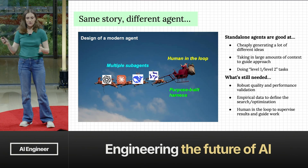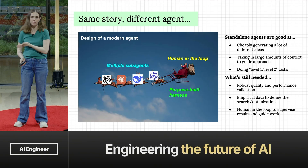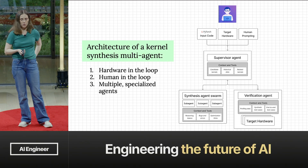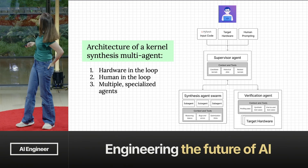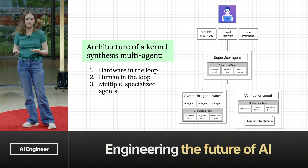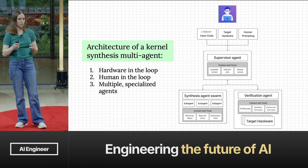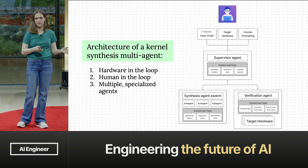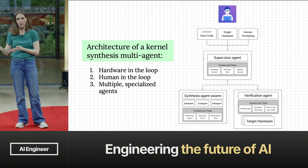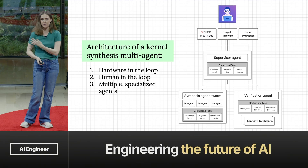The design of a modern agent involves multiple sub-agents working together, a human in the loop, and a purpose-built harness for the task — a pattern we've seen throughout this conference. At Gimlet, we have a supervisor agent that takes input code, target hardware, and human prompting. It manages the work, deploying a synthesis agentic swarm that collectively generates optimization ideas. Those ideas go to a verification agent running in hardware-in-the-loop to evaluate them. That verification agent needs to be extremely strict about preventing any funny business — that's a major part of the challenge.